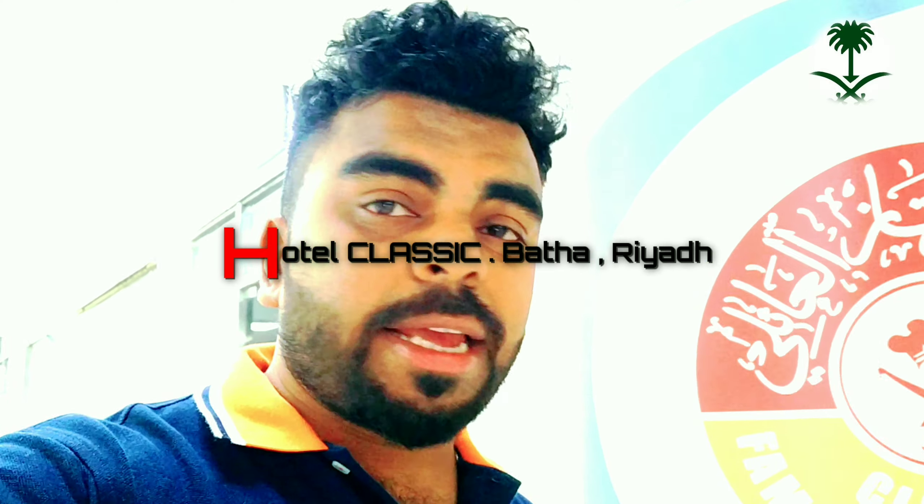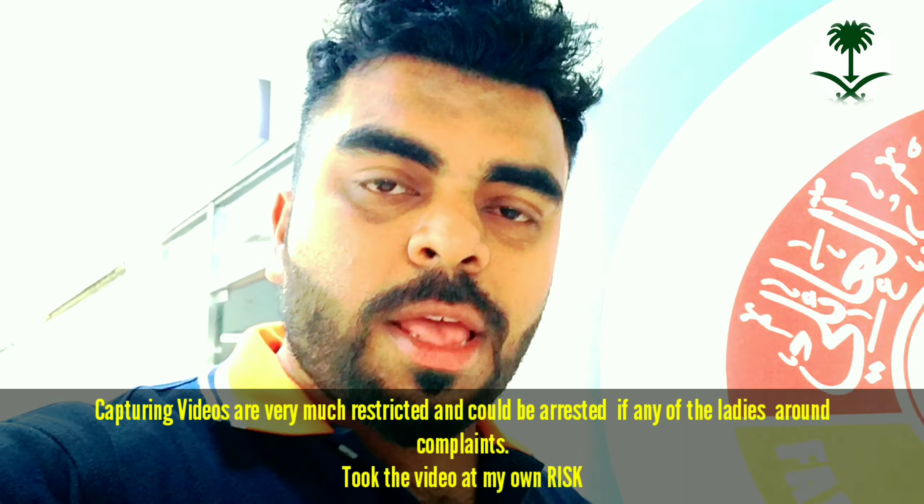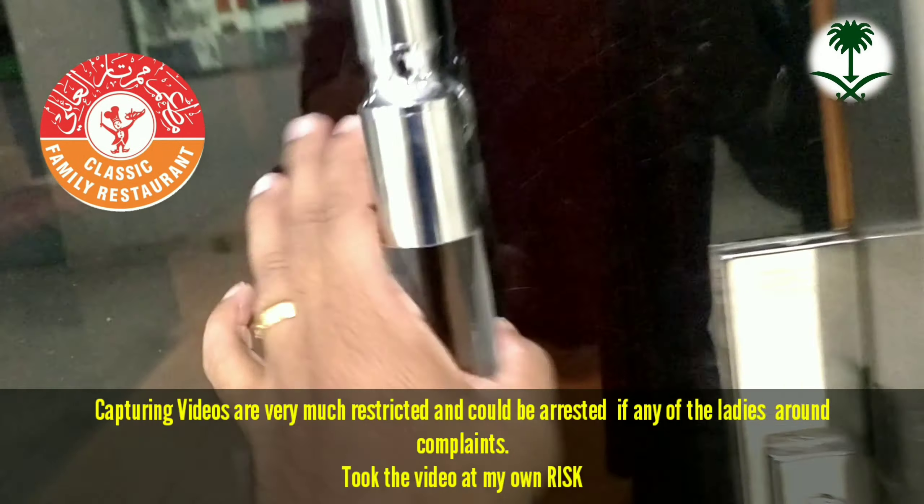So we have actually come for the dinner and we have come to one of those restaurants where families are allowed — that means ladies can actually come inside. Let's go ahead and see how the seats are arranged. Here we go — there you go, the family section.